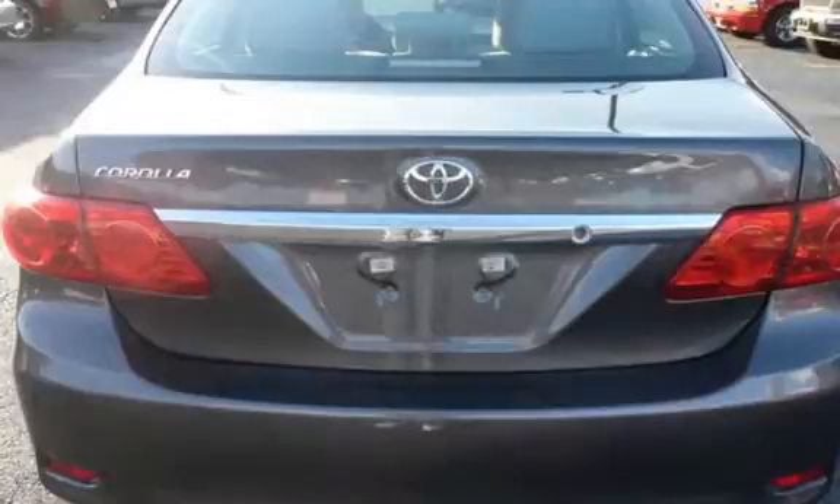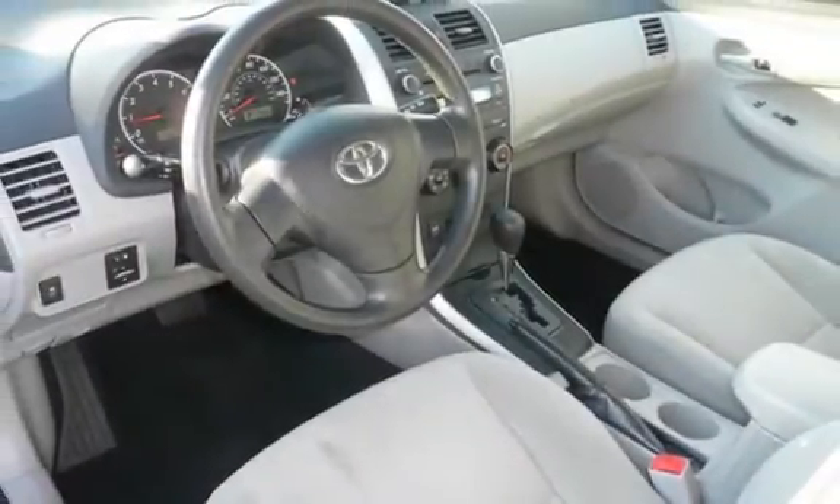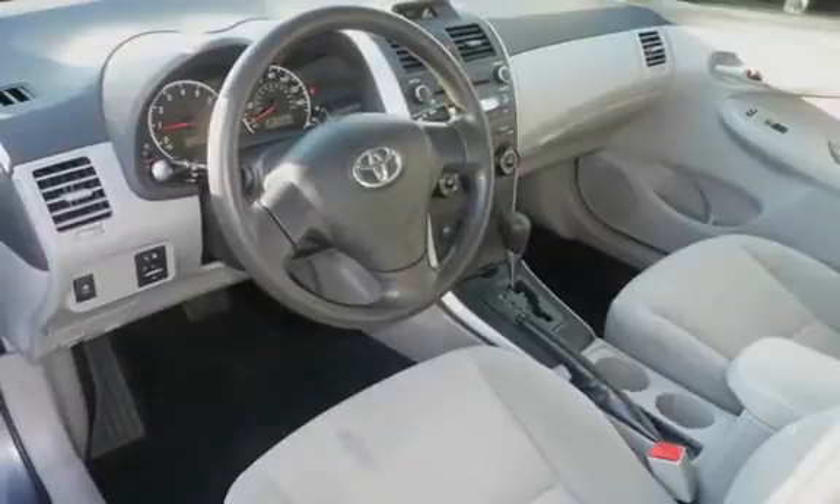This Toyota is a great value with less than 31,000 miles on the odometer. This vehicle is in excellent overall condition.